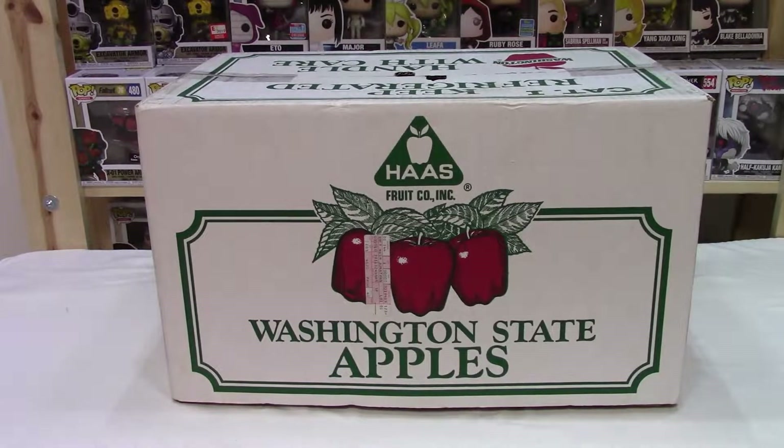Hi everybody, welcome back to Majestic Collectibles. New Year's Day, January 1st, 2022. The big storm outside is rolling in — 48 inches — it just started snowing here. So we decided to shoot, what have we got, three boxes today?